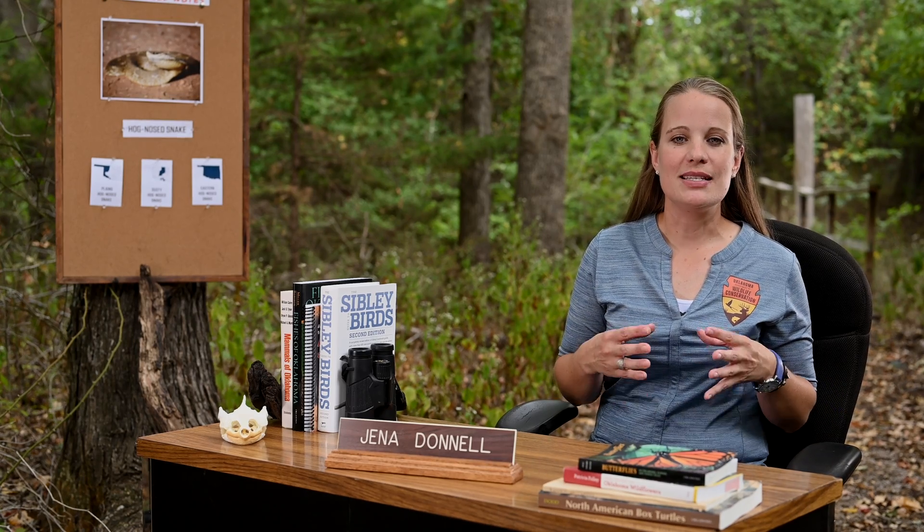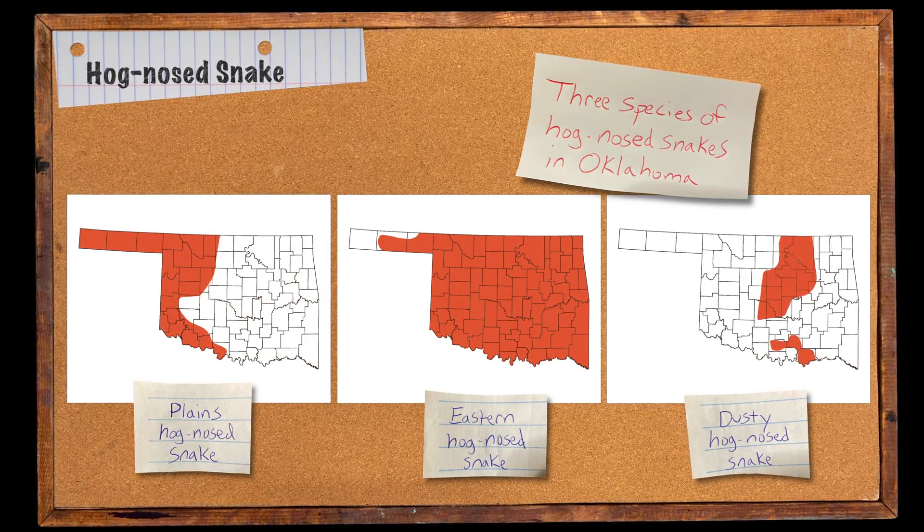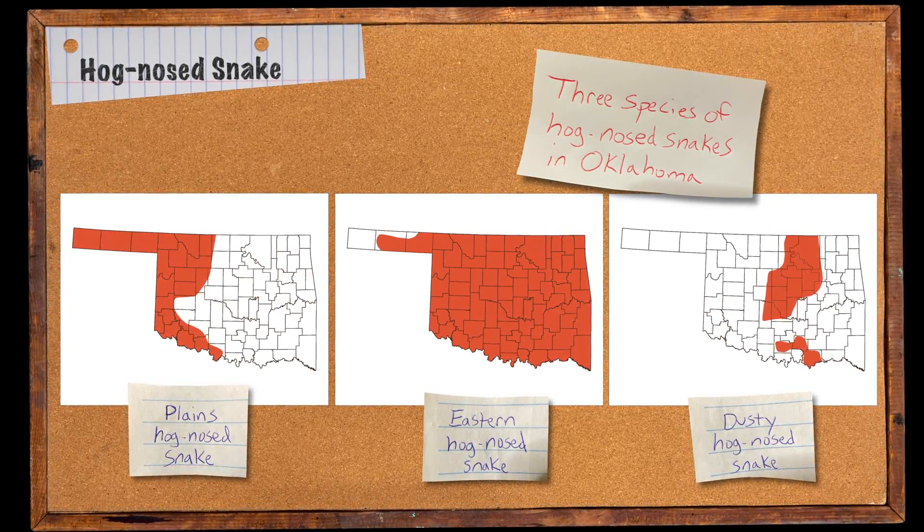There are now thought to be three distinct species of hognose snake in Oklahoma. The ranges of those species sometimes overlap, and the physical differences are pretty subtle.